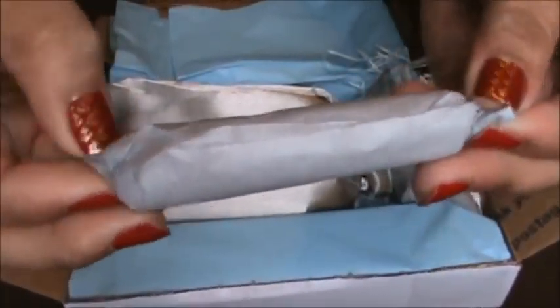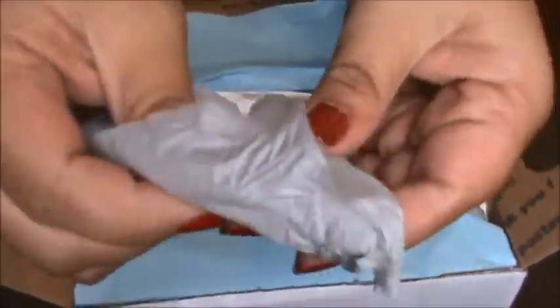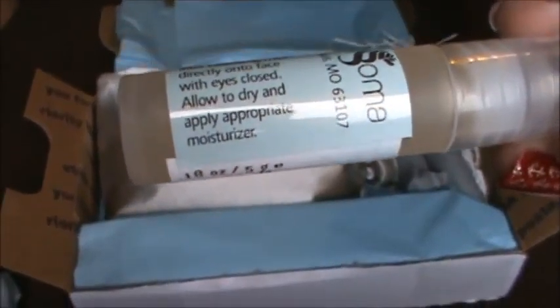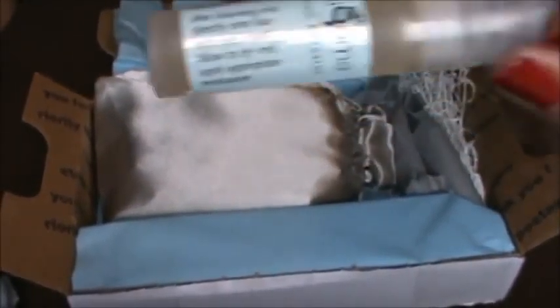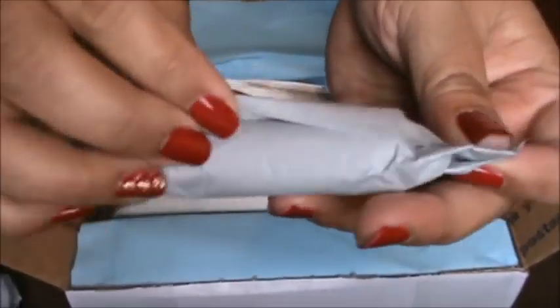The first thing came in this tissue. It's a Blissoma toner. It says to apply after you cleanse your face. I'm not going to be smelling any of these products because I'm sick and I can't smell anything. I love how they package each thing like this.